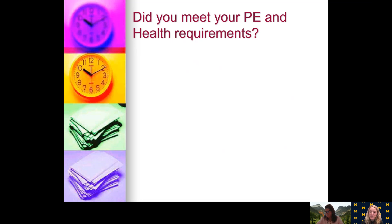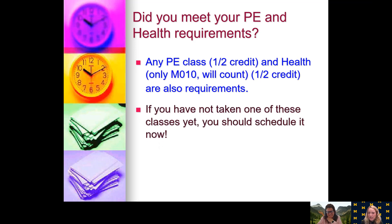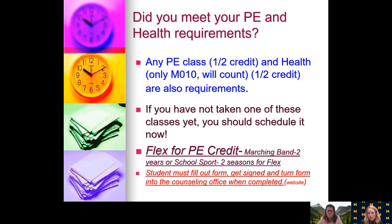I'm Mrs. Bronski, counselor for students with last names beginning G through K-A. The next requirements are PE and Health. You are required to take one gym class and one health class as part of your graduation requirements. Any gym class counts for half a credit, and the only class that counts toward your health credit is the M010 class, which is also a half credit. No classes taken in seventh or eighth grade count as that health credit — it has to be M010. If you have not taken these classes yet, you really should schedule them early to get them out of the way. You do have the option of flexing out of your PE credit if you have two seasons of a school-sanctioned sport or marching band. If you do, you will need to get flex paperwork completed, signatures from your coaches or band director, and submit them to the counseling office. Those forms are available on our website.